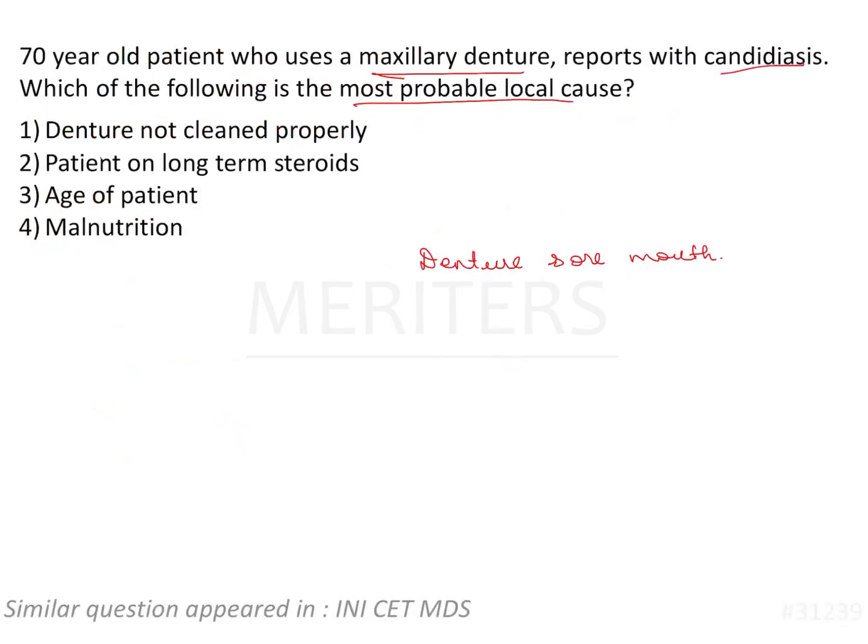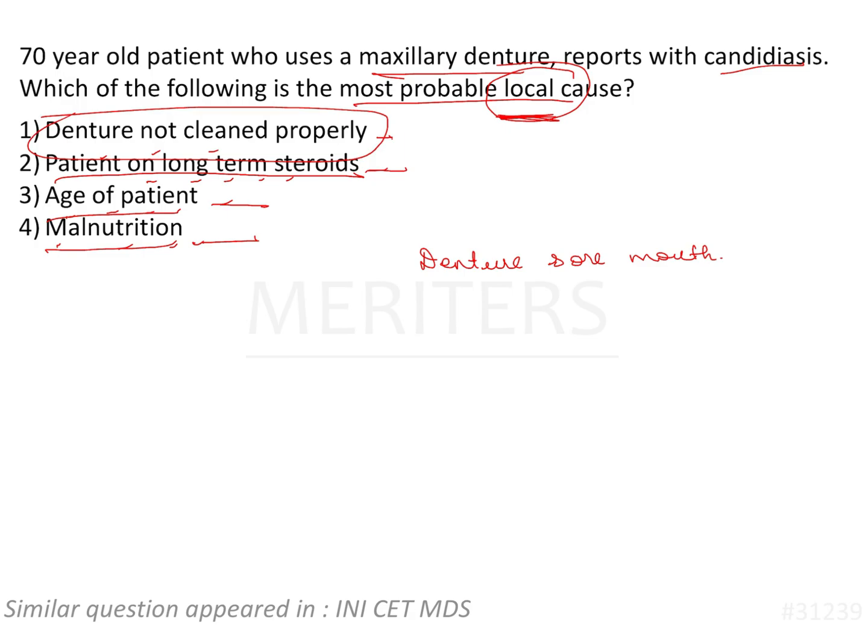Now the question asks which factors are responsible. Denture not cleaned properly will cause candidiasis; patient on long-term steroids will cause candidiasis; age of patient will cause candidiasis; and malnutrition will cause candidiasis. However, read the question properly — it asks about the local cause. Patient on long-term steroids is systemic, age of patient is systemic, malnutrition is systemic. So although all options are technically correct, the answer for local cause is denture not cleaned properly — that is option number one.